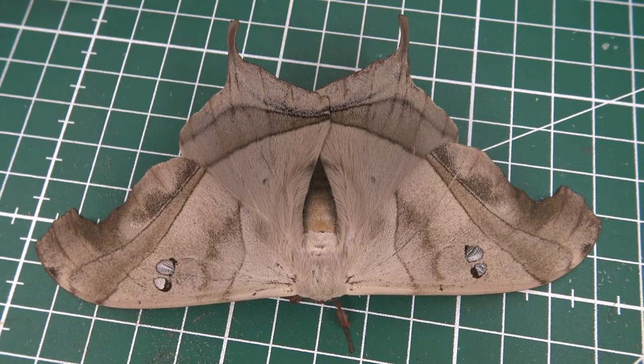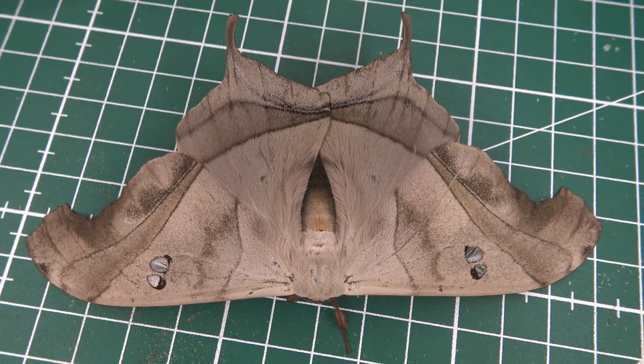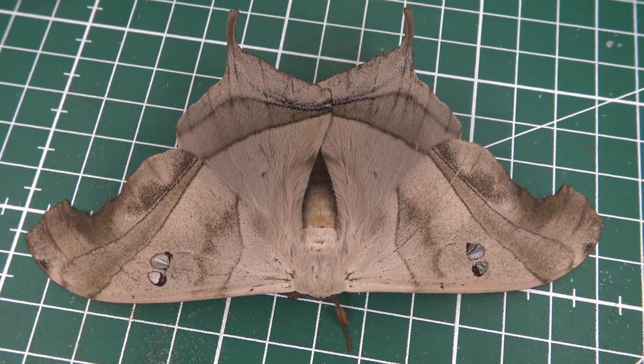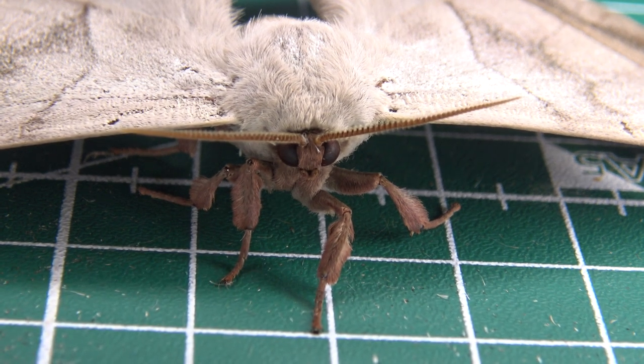Like many other saturnids, these moths do not feed and have no functional mouth parts — that means they cannot eat. They pretty much starve in about one week's time, after mating, then laying eggs, and then dying.